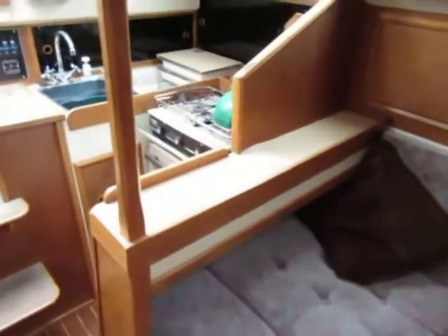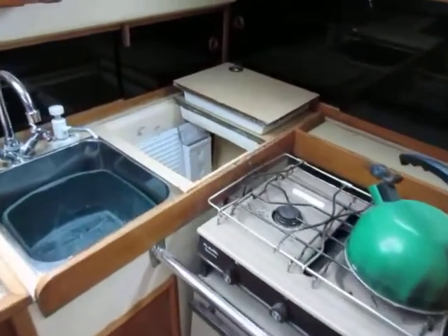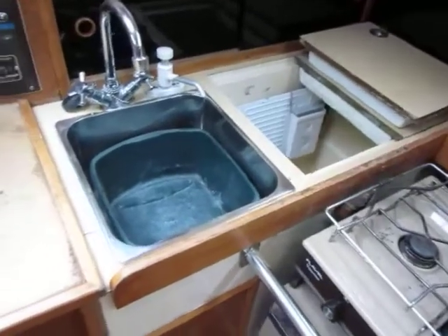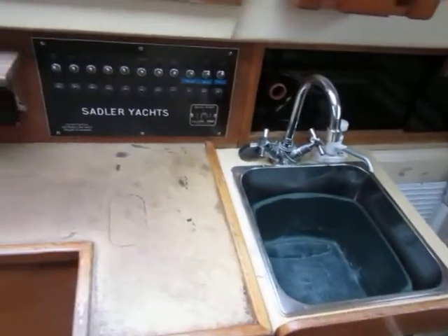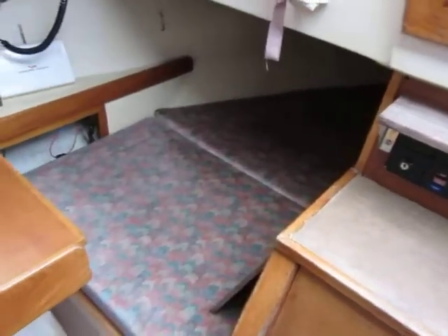We've got a galley over here in the corner with cooker, grill and refrigerated icebox, sink, and if we pan round we can see the nav station.